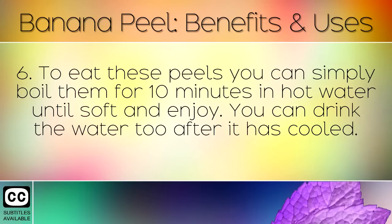To eat these peels, you can simply boil them for 10 minutes in hot water until soft, and enjoy. You can also drink the water when it's cooled.